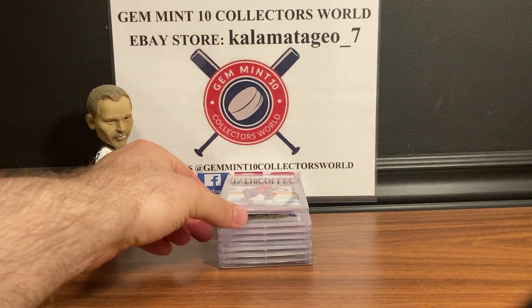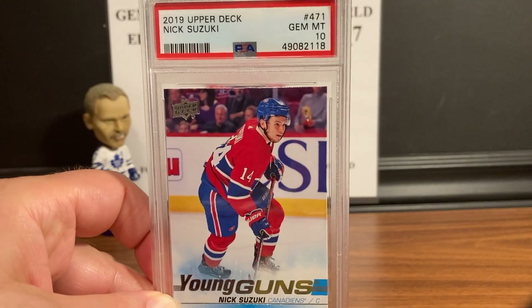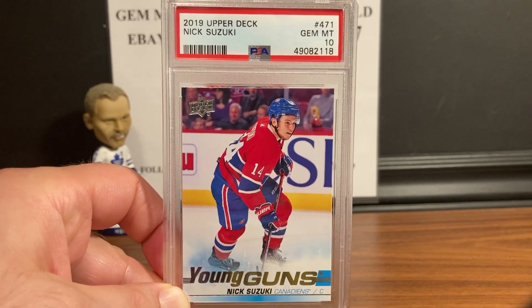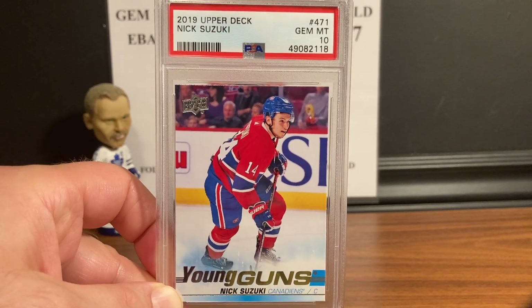Here is another guy who is hot — he just got two assists a couple days ago from Montreal. This is the 2019 Upper Deck Nick Suzuki Young Guns, and that is a Gem Mint 10.